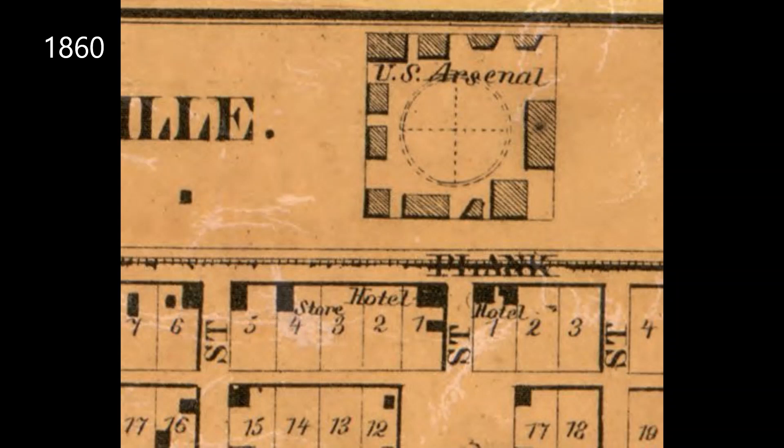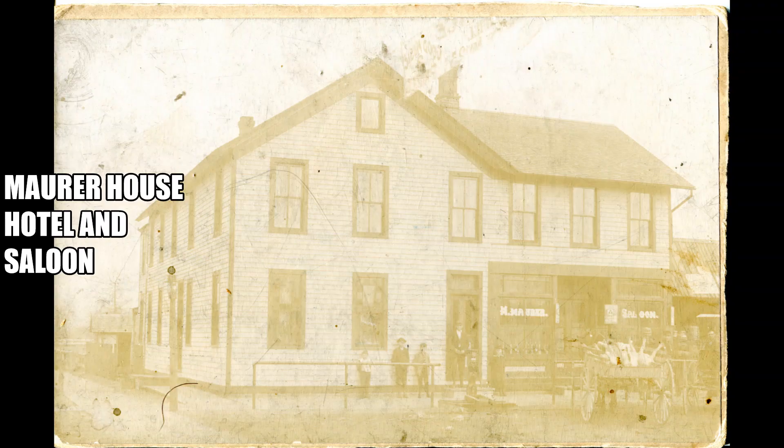Until the 1870s, all the land north of the intersection of Michigan and Mason Street was actually owned by the federal government because the Detroit Arsenal military base was still open in Dearborn. Once the base closed in 1875, that land could be sold off, and we know by the 1890s at the northeast corner you actually had the Maurer Saloon, which was also serving as a hotel.